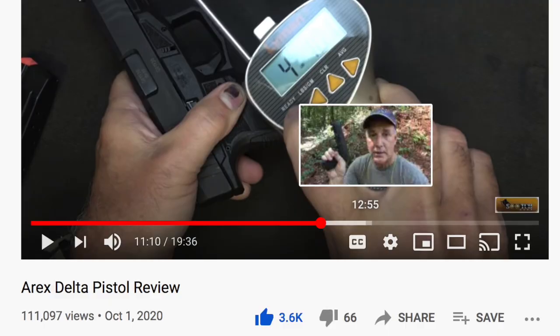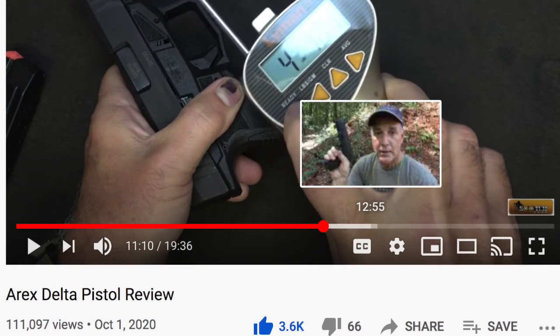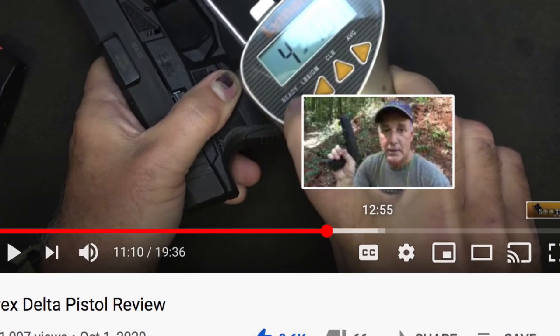Nothing is mentioned about an updated trigger pull weight or updated trigger. So I looked back, and Sootch did a review of the Gen 1 Delta pistol this year, and he threw his Lyman trigger gauge on that pistol and reported pull weights of 4 pounds 10 ounces and 4 pounds 8 ounces, either of which are extremely impressive. I would have no problem using a trigger with that pull weight.